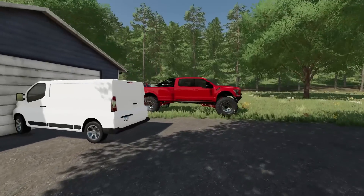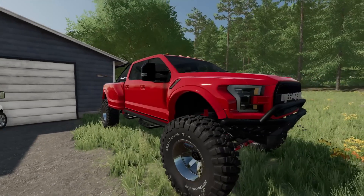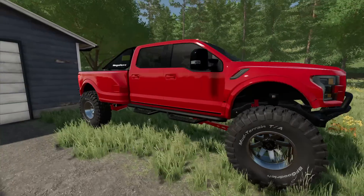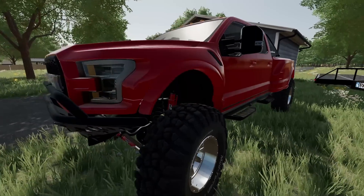Well, boys, today's the day. We're finally going to go do some mudding, maybe a little bit of rock crawling, all that good stuff. We've got a big lifted F-350 on a wide body kit. This thing is crazy. I can't wait to take it out and see how it does.